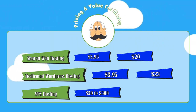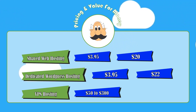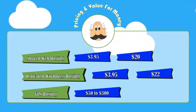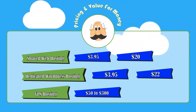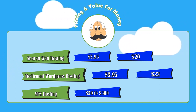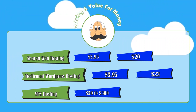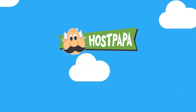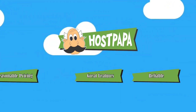Hostpapa doesn't have the most comprehensive packages either. With providers like Hostgator and Bluehost, you do have more choice and more features. However, if you are just looking to support one of the only independent hosting companies out there today, Hostpapa could be worth a shot. They're a solid company that are pretty reliable and offer great features at very reasonable prices.